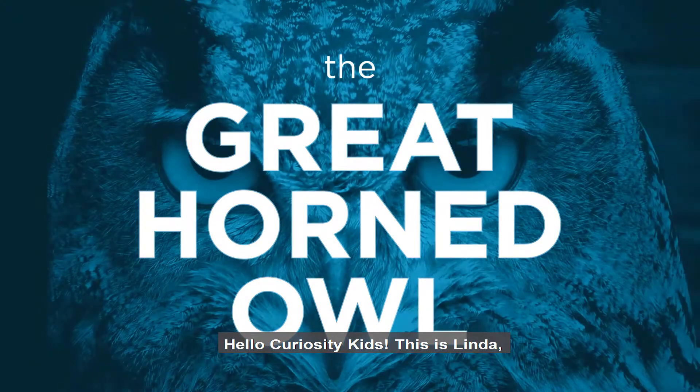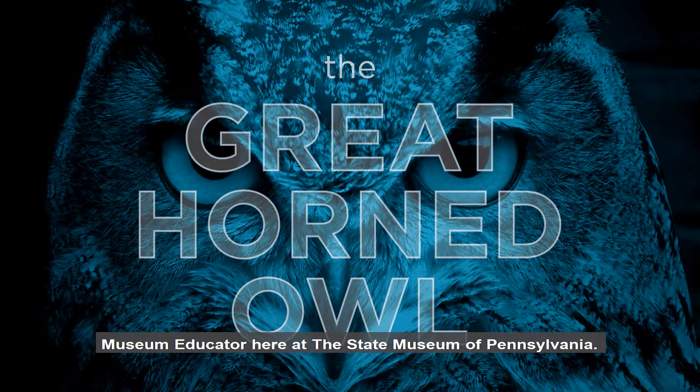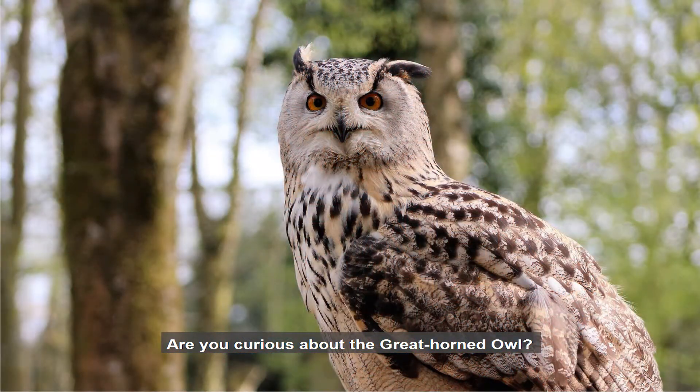Hello Curiosity Kids! This is Linda, Museum Educator here at the State Museum of Pennsylvania. Are you curious about the great horned owl?